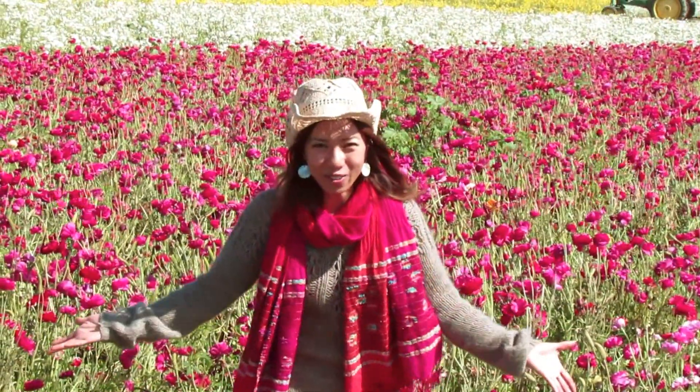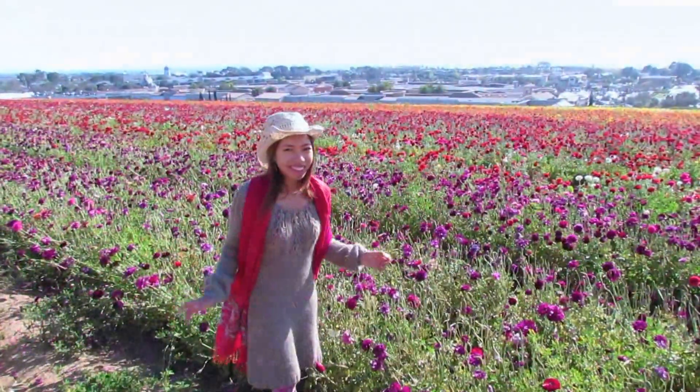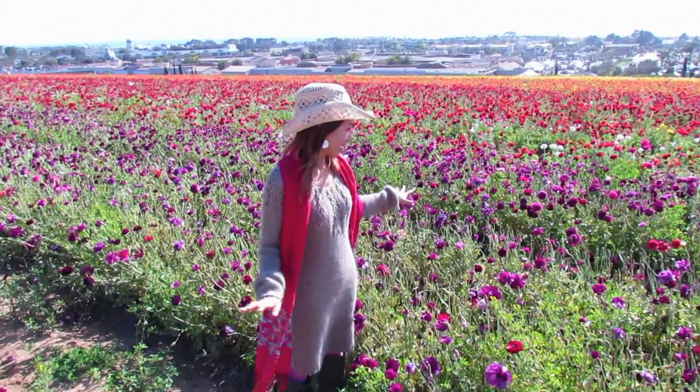Hi! I'm in Carlsbad! Look right behind me — it's the Flower Field! These flowers are called ranunculus, and they usually bloom in the springtime. You can see all these colors here.